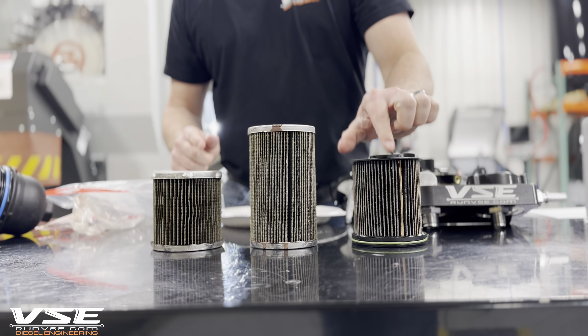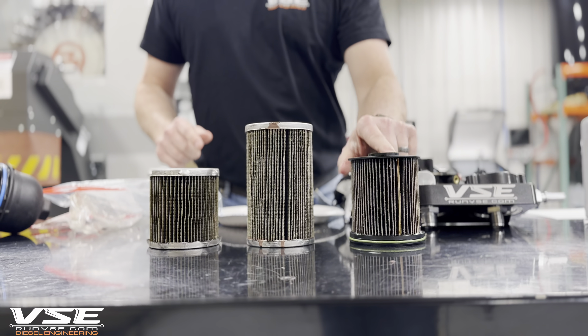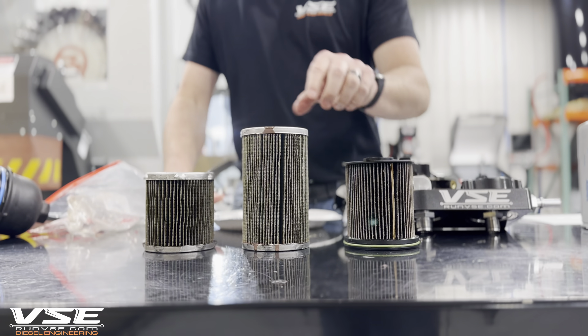We went away from the factory filter because it tends to collapse on itself, especially when it gels up. When it gels, it can let debris come through and get right into the HP4 — the high pressure pump.